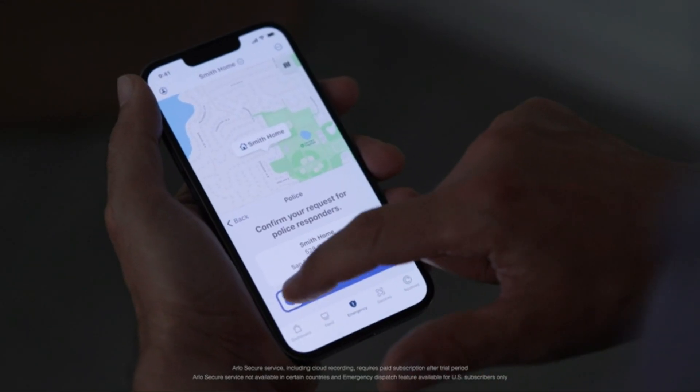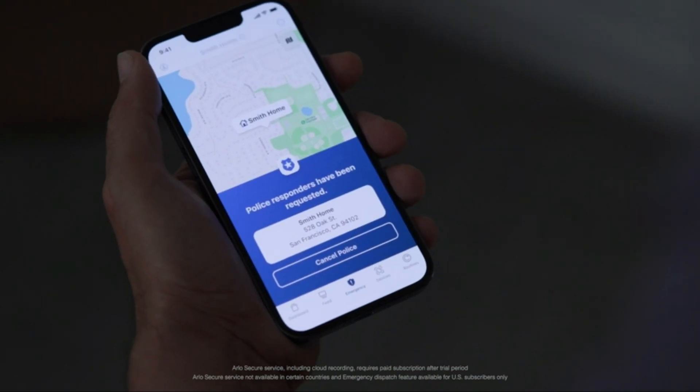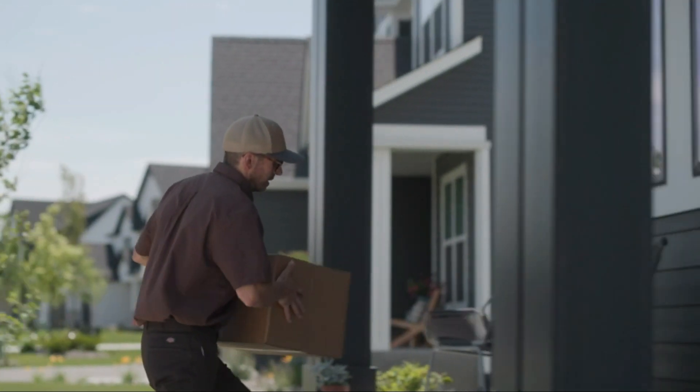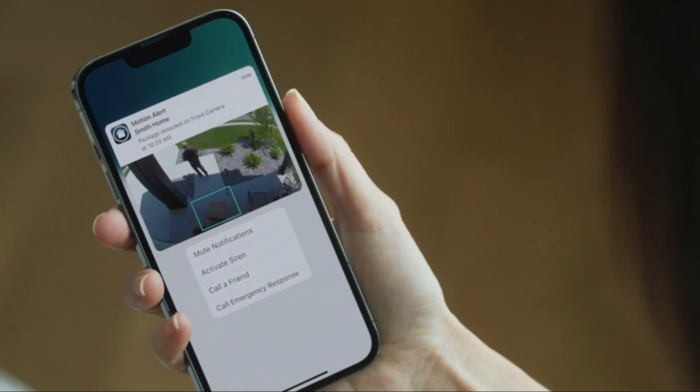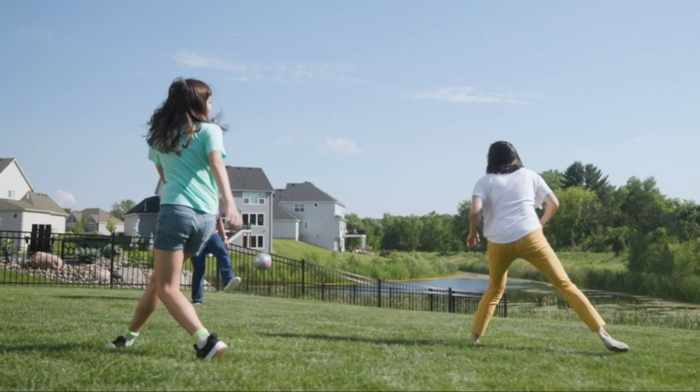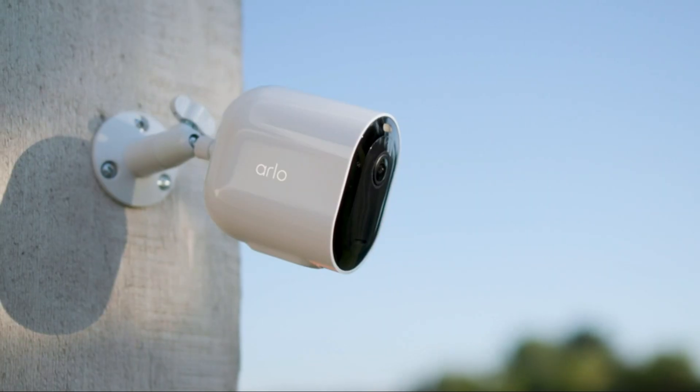Transitioning to its features, the Arlo Ultra 2 introduces advanced motion detection, color night vision, and a weather-resistant design for all-season protection. For homeowners seeking a state-of-the-art security camera system that leaves no room for compromise, the Arlo Ultra 2 is a top-tier choice.